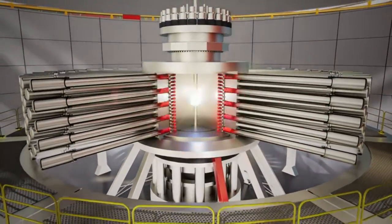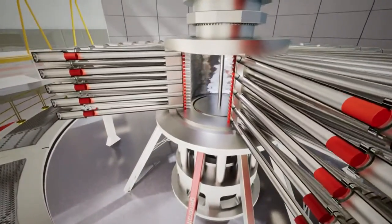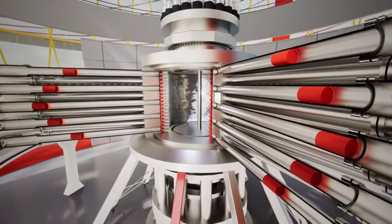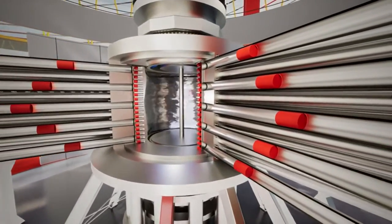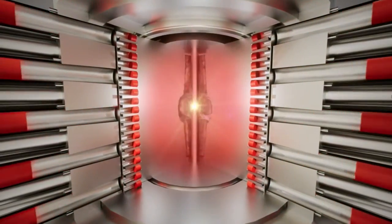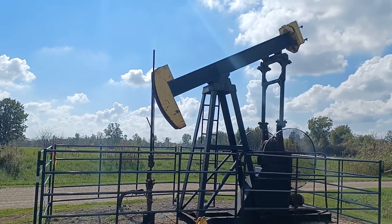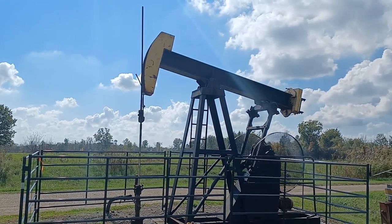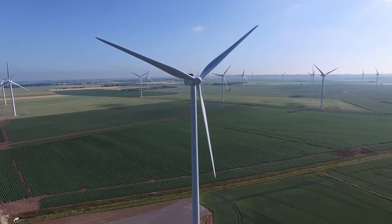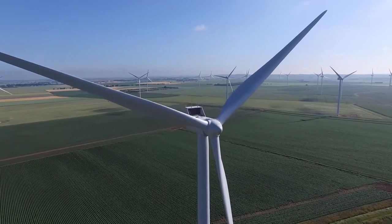If practical fusion power is so difficult to achieve, why even bother when we already have other ways of generating electricity? Well, generating electricity from fusion would have a lot of benefits compared to other methods of power generation. For one, it doesn't emit greenhouse gases like fossil fuels — the only waste product is helium. It also doesn't rely on sunny or windy days like solar and wind power do. Since it's weather-independent, fusion generation could make a great complement to renewables.